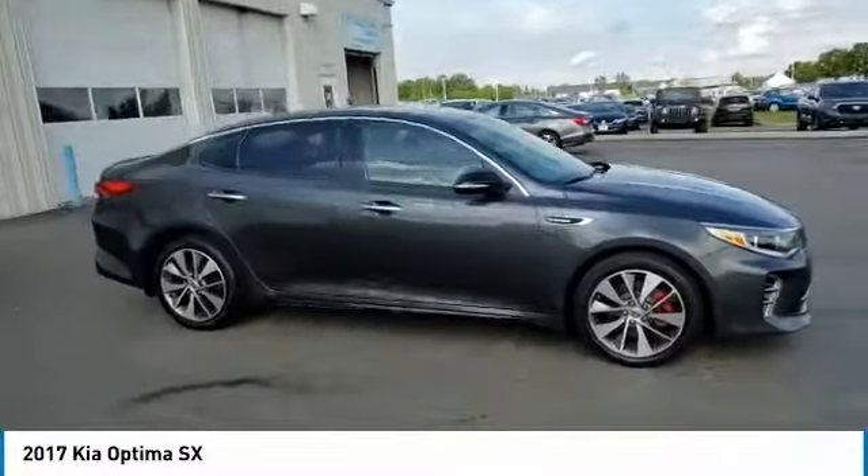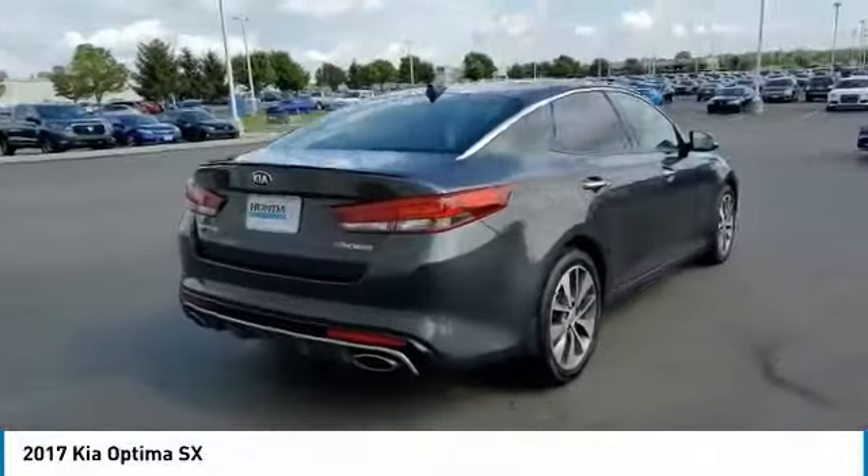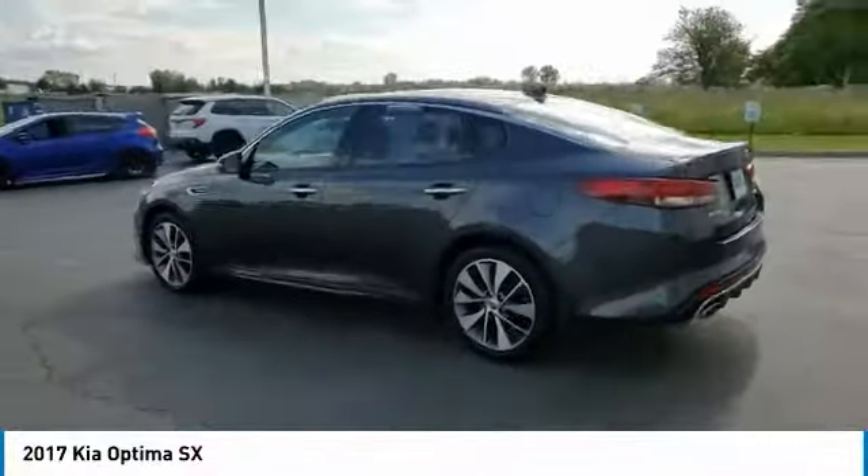Looking for the right vehicle? Check out the 2017 Optima. The all-new Kia Optima offers a new level of style and performance features from Kia.